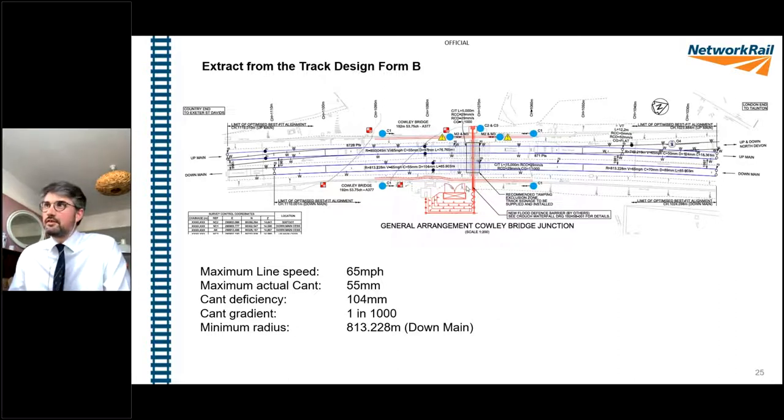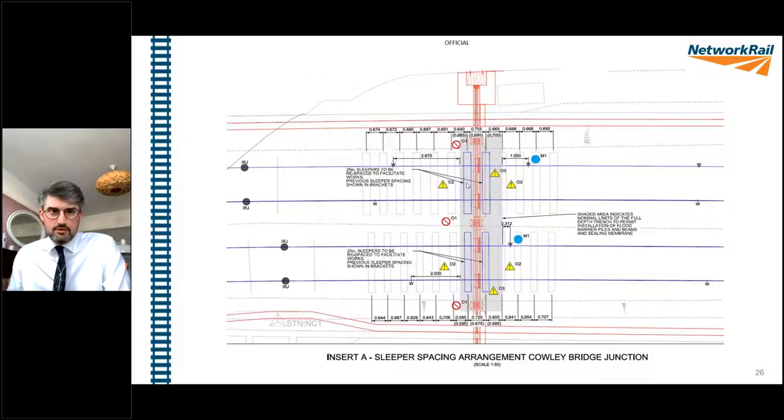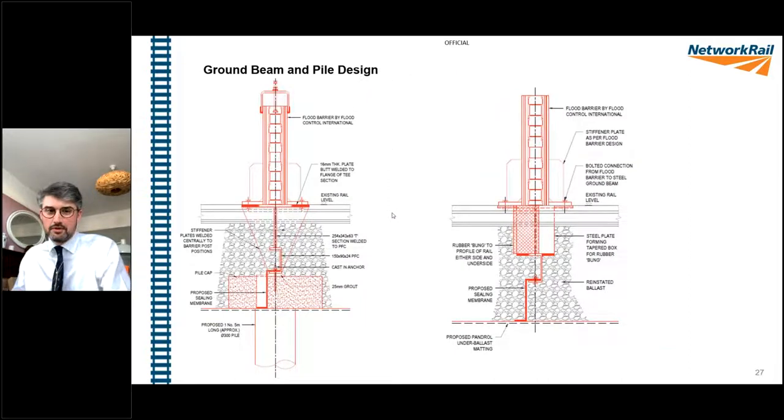There were a number of quite late-night conversations with Steve Pearson of RAM Track and Robin Emmons trying to get something that would work. Looking at line speeds no higher than 65mph with a fairly shallow radius curve of 813 metres minimum radius on the down line. Just for context, we've got here what the flood defence barriers are stored in - a little green fibreglass container - and then the barrier location, overlaying the Crouch detailed design for the civils with the permanent way design.